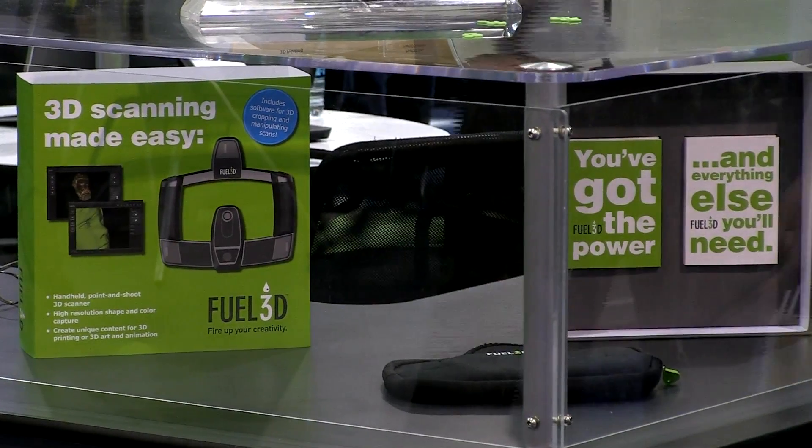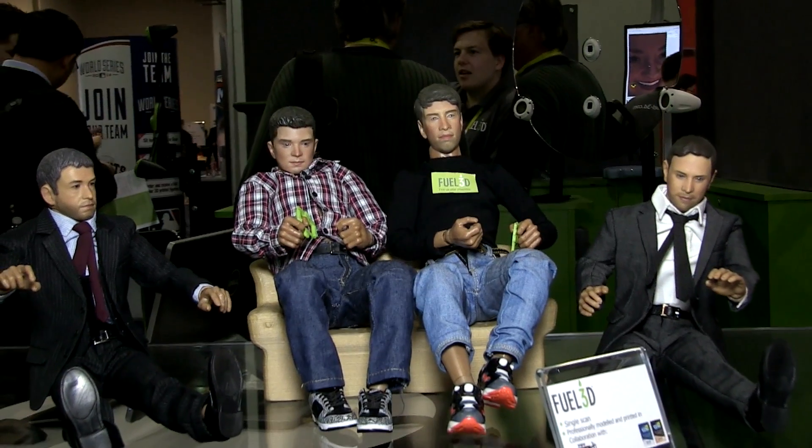Really the focus for the company at the moment is delivering scanners out to all our pre-order customers, updating software — it's a very, very busy time for us, but yeah, very enjoyable as well.